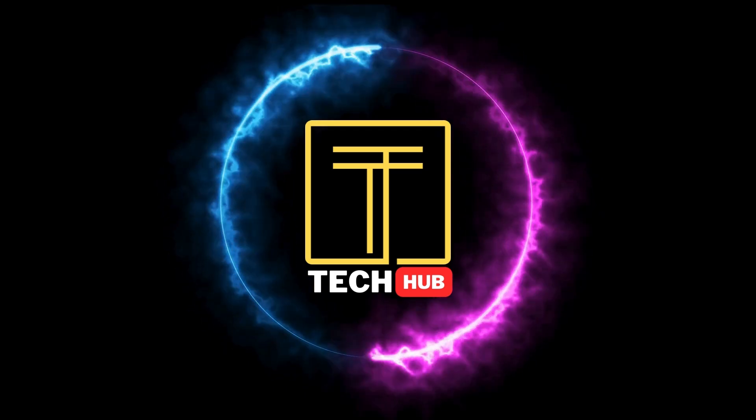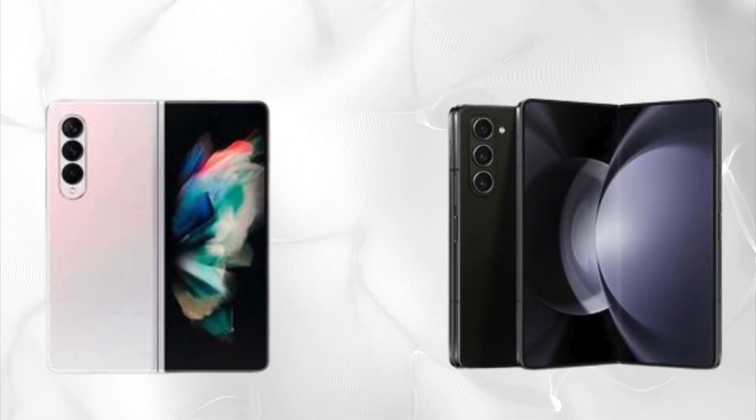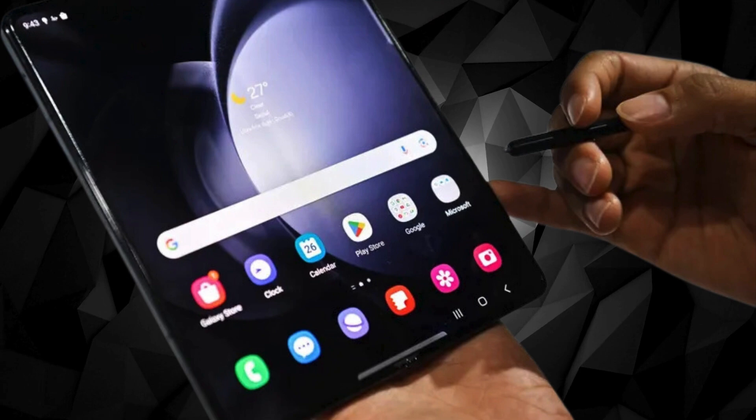Welcome to Tech Hub, your ultimate destination for all things tech. Today we're delving into the mesmerizing realm of foldable phones, with our spotlight fixed firmly on the much-anticipated Samsung Galaxy Z Fold 6. As the competition tightens its grip, Samsung is gearing up to deliver a device that not only bends but also dazzles with its camera prowess. Let's dive into the details, shall we?